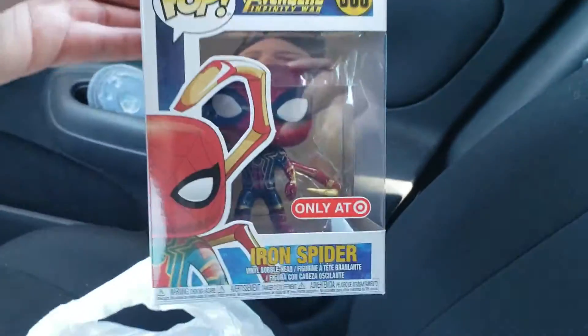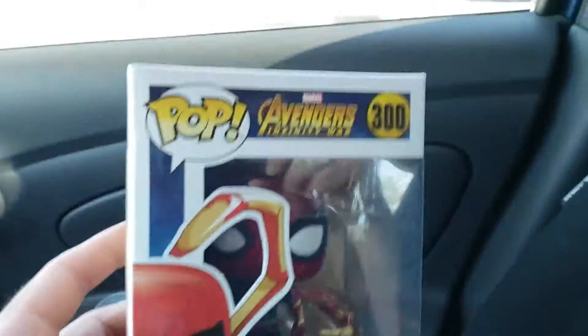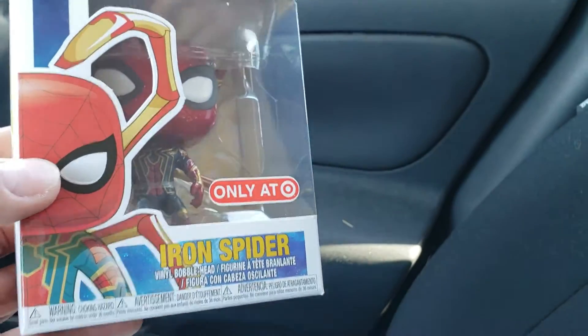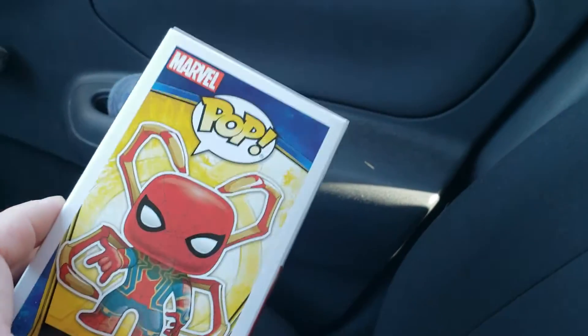There it is — Avengers Spider-Man. That is really really cool. He's got the claws and stuff. That's awesome — Iron Spider-Man, exclusively only at Target.